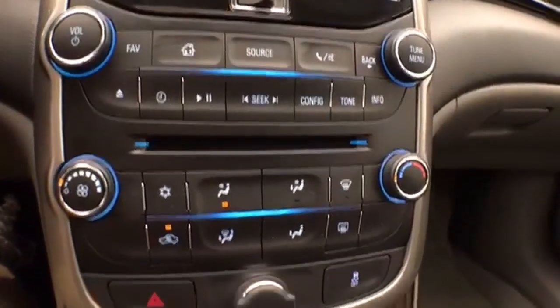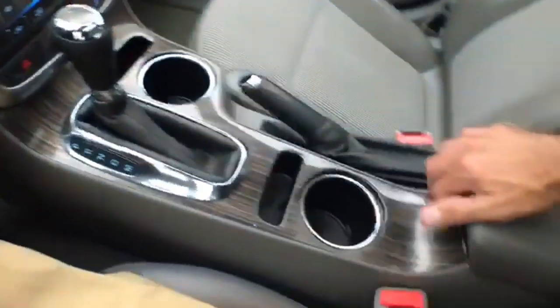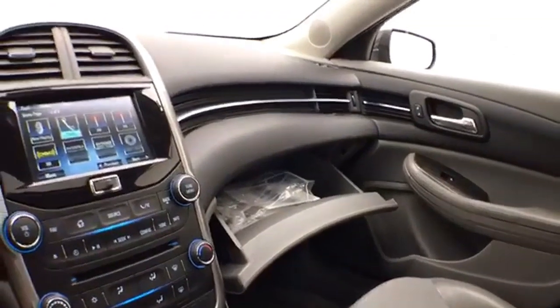Hard keys below for radio as well as climate control. Automatic transmission with manual shift capability. Lots of storage space in the armrest, plus USB and auxiliary input to connect media devices. Large glove box with all the owner's materials.